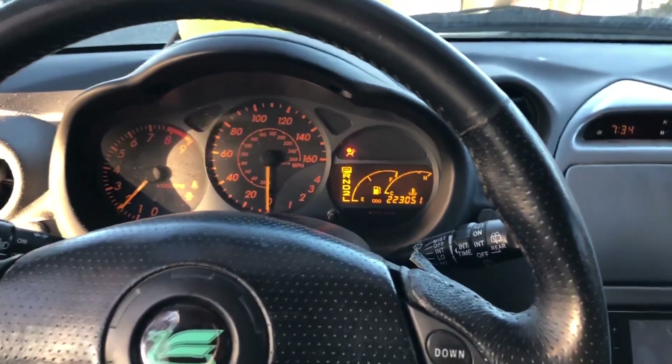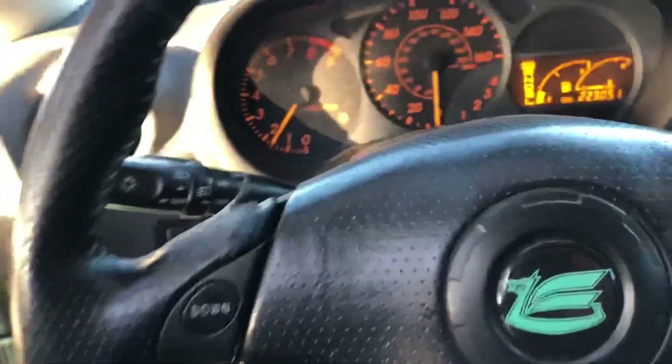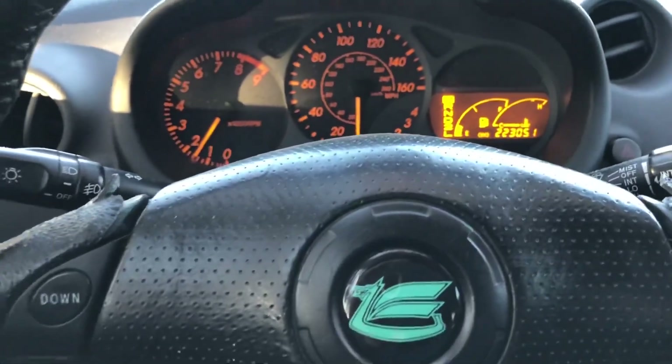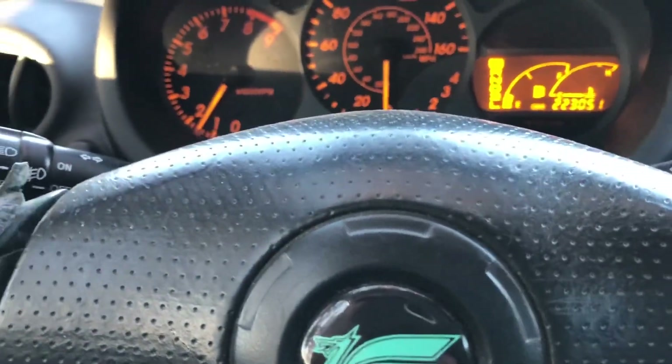Battery is starting to die — gotta get that battery replaced soon. Look at that mileage though: 223,000. Jeez, that's a lot of miles.